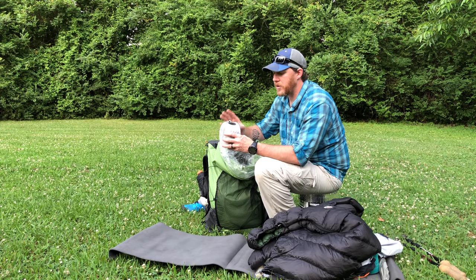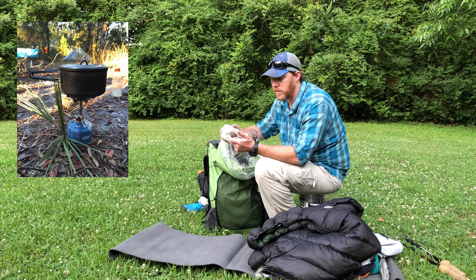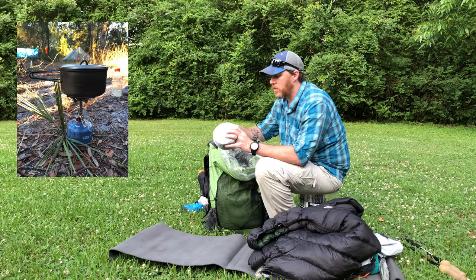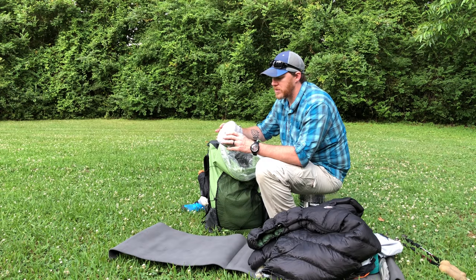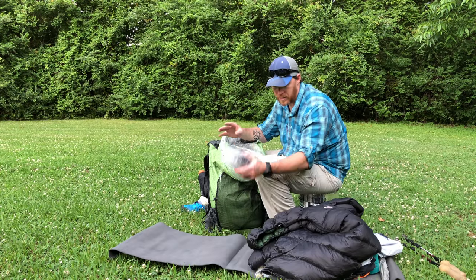This is my cook kit. I have a Soto Windmaster stove and an Evernew Ultralight 9.9 liter cook pot with a homemade Cuben fiber stuff sack and a small microfiber cloth to clean up after use.